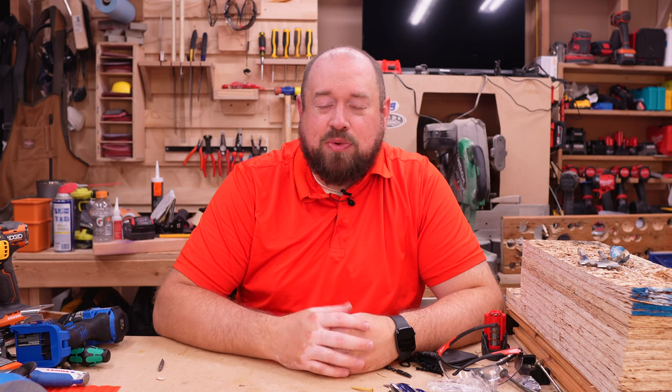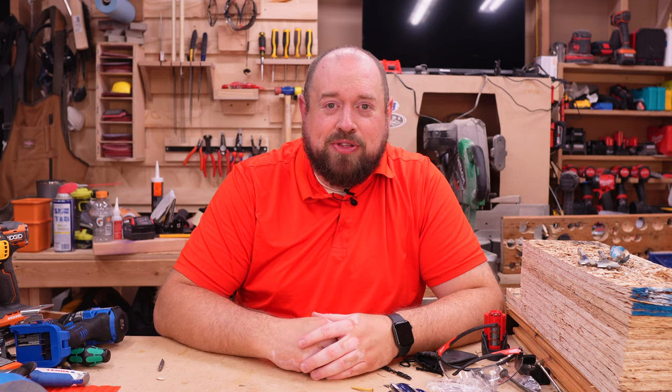Hey YouTube, welcome back to Tinker With Tools. It's getting to be that time of year when you have gift buying on your mind, and it's the best time of year to buy some great tools at great prices. Today we're going to be talking about $99 drills. We're going to test a few and try to find out which one's the best value for you.